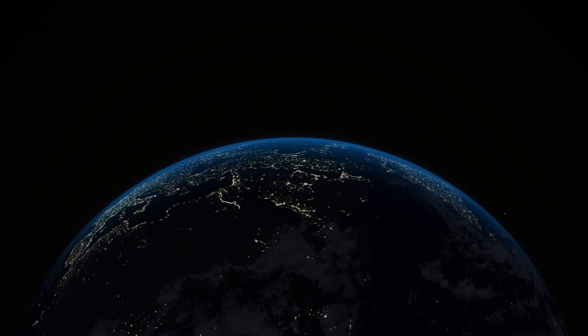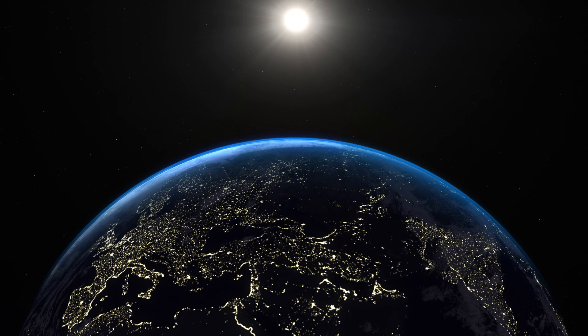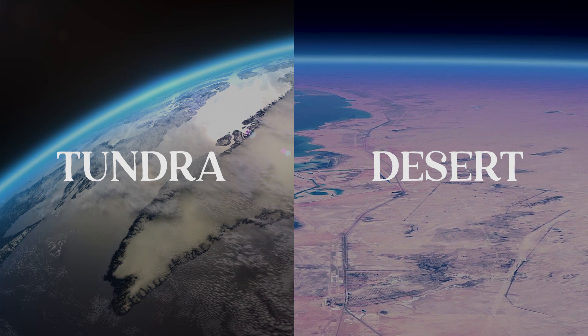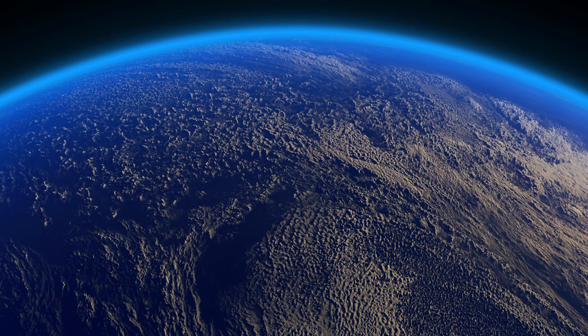Humankind has always striven to understand, organize, and classify God's creations. Biomes, communities of common plants and animals, are a way to divide the regions of the earth into easily recognizable sections. Let's explore two contrasting biomes: the frigid tundra and the scorching desert. Although very different from each other, these two biomes are set apart by their extreme conditions. Come along as we learn about two of the harshest climates on the planet.